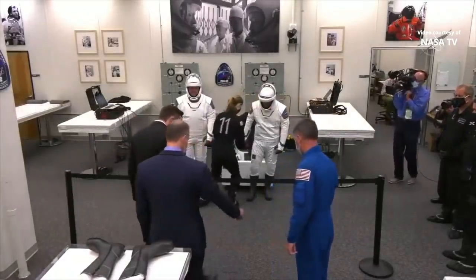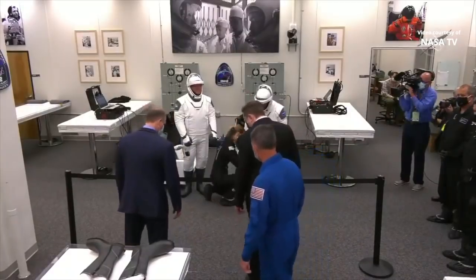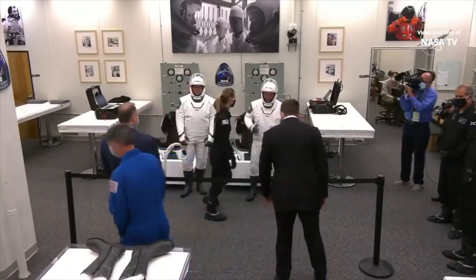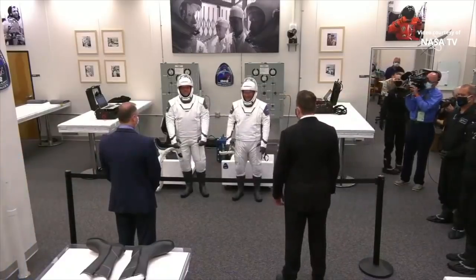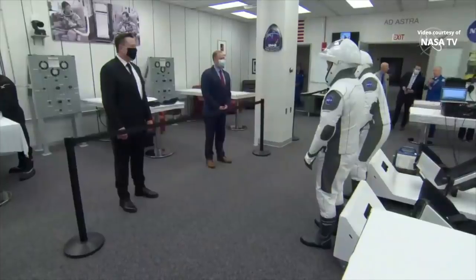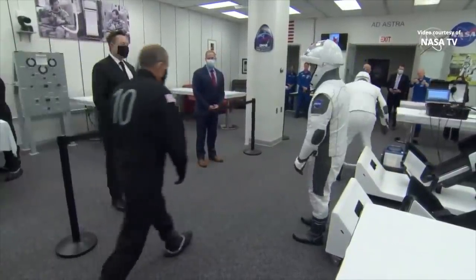We've got some visitors in the room now. It looks like SpaceX founder Elon Musk to the right of your screen and NASA Administrator Jim Bridenstine. You see a partition there to keep them a safe distance from the crew, but they're in there to say hello and wish them well before they depart the suit-up room.